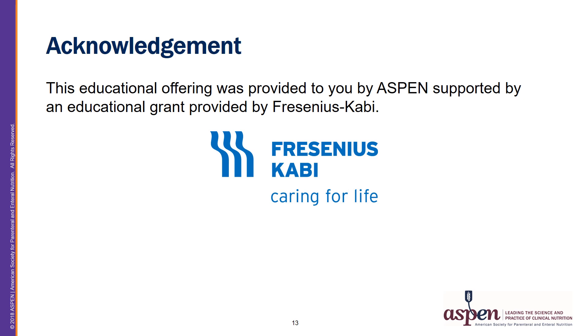This educational offering was provided to you by Aspen, supported by an educational grant provided by Fresenius Kabi.